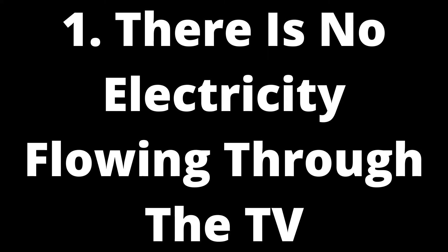One: there is no electricity flowing through the TV. Your TV cannot turn on if no electricity flows through it. A possible cause for this issue is that the power button on your remote control is not being pressed hard enough or at all. This issue can easily be solved by replacing the batteries in your remote control. If this does not work, try pressing the power button on your TV for at least three seconds.